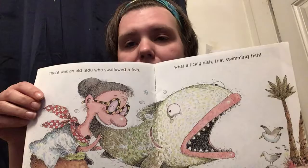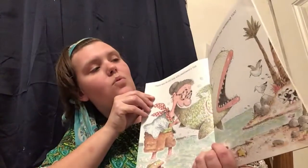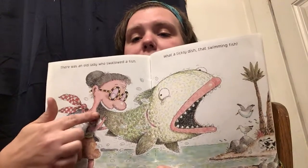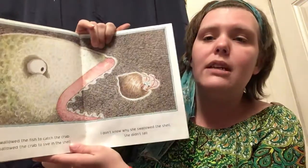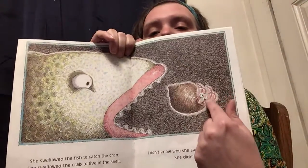There was an old lady who swallowed a fish — that's a big fish! What a tricky dish, that swimming fish. She started with the tail and swallowed him up. I like to eat fish, but not whole fish! She swallowed the fish to catch the crab. She swallowed the crab to live in the shell. I don't know why she swallowed the shell. She didn't tell. Oh look, he's hiding inside the shell now — he's like, 'Ah, he's going to eat me, save me!'